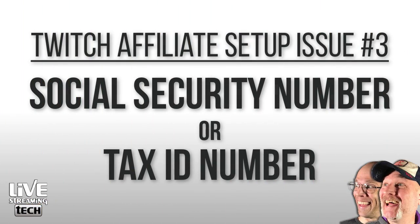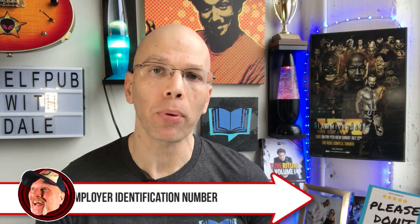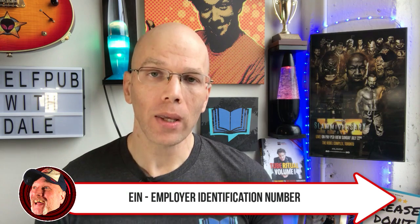Do I need a social security number? Yes. If you don't use a social security number, you need a tax ID number of some sort — either an EIN or an employer identification number that you can get assigned to you through the IRS.